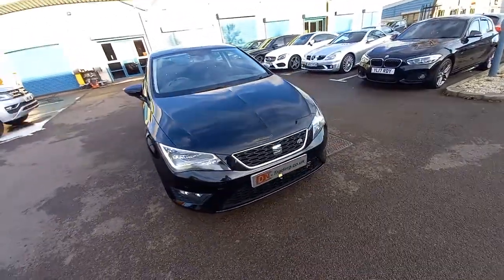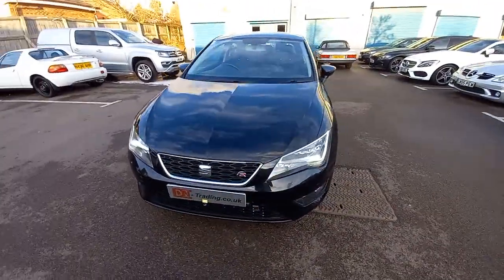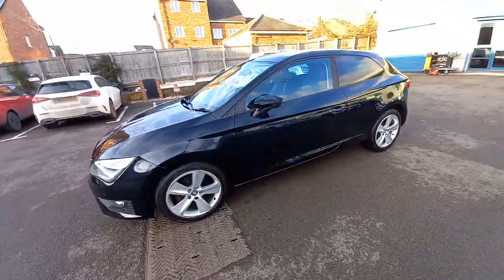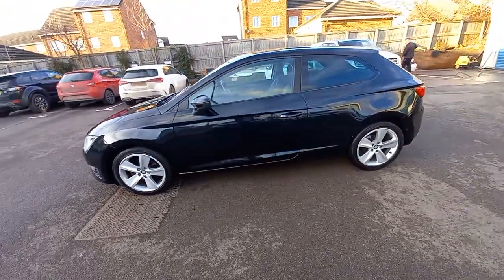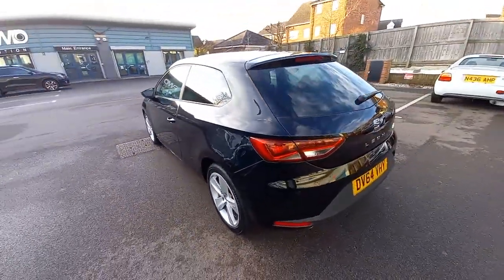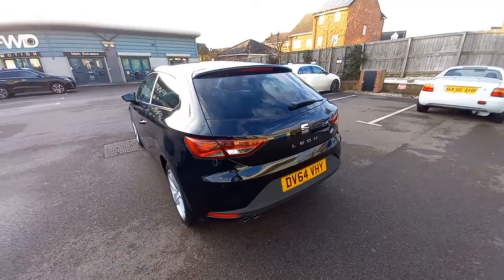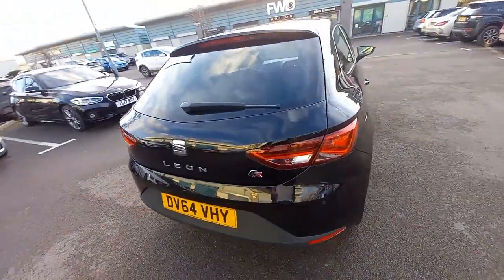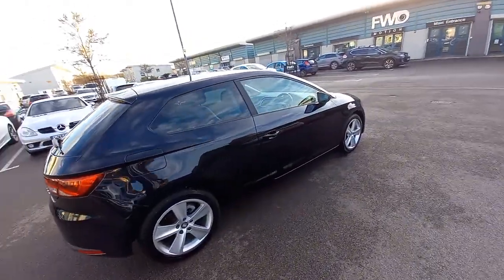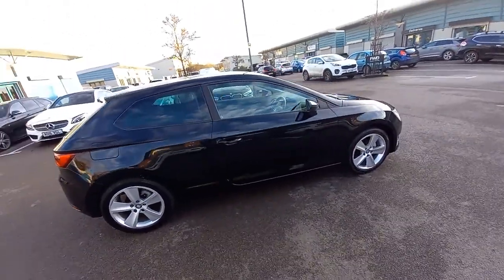Hello, welcome to this video for the Seat Leon TSI 1.4 ACT FR — so that's a mouthful. This is a 64 reg, it's covered 58,000 miles, it is previously damaged repaired, category N — category N meaning non-structural damage, so it will be panel damage.